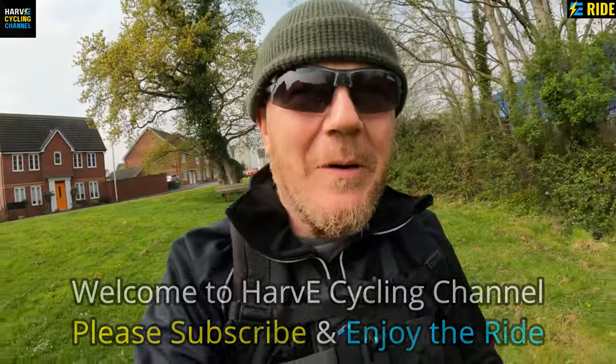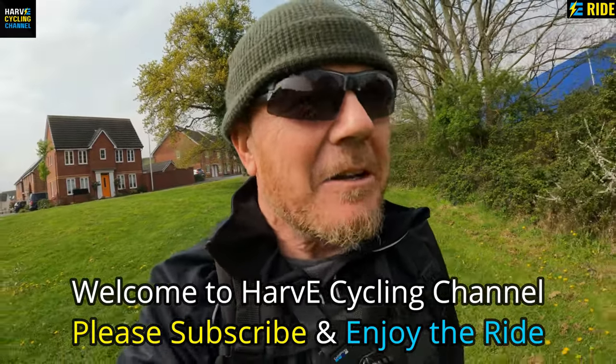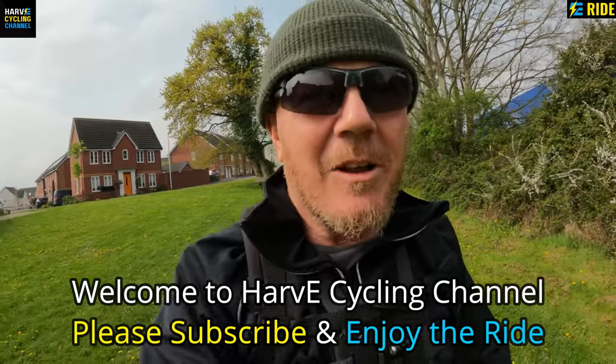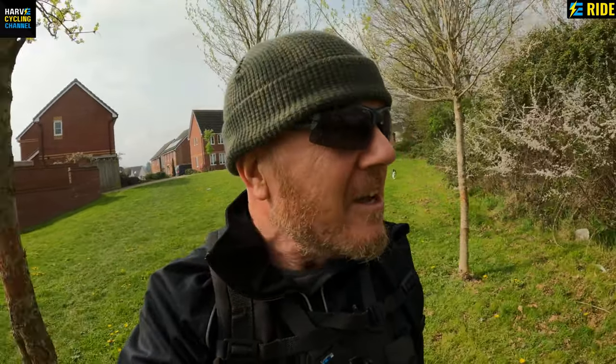Hi guys, thanks for coming back and joining me on my ride today. Today is something a little bit different — I'm going to hire a co-bike here in Exeter. I need to go to a local DIY store to pick up some decking oil, so I thought I'd use one of the hire stations right beside me at IKEA and try out the Exeter co-bikes.